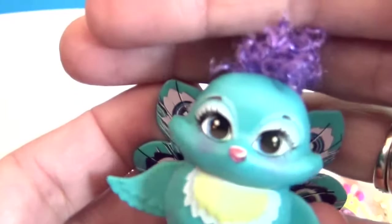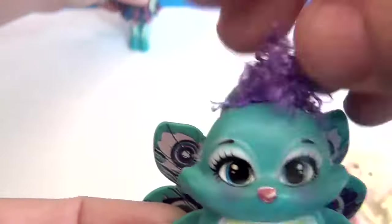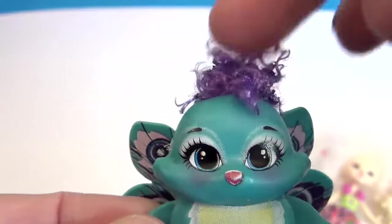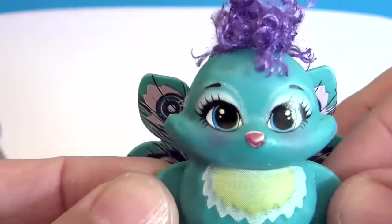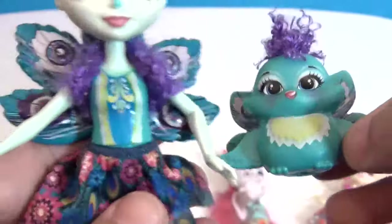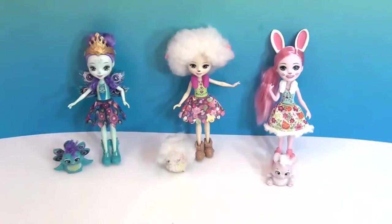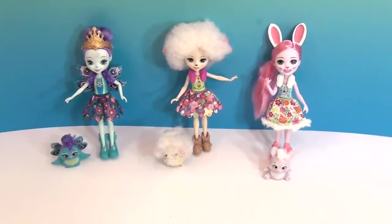Let's show you the peacock — very cute. There's Patter's peacock. The pet's feathers seem to be molded into all one piece, and they're very cute. They have cute little curly purple hair on top. I love the look of the peacock and the detailing on the feathers. So here's what they look like together. Let's see if they'll stand up — there's Brie and Lorna and Patter, part of the Enchantimals family.